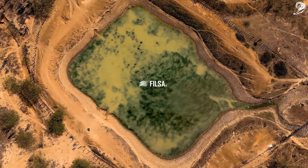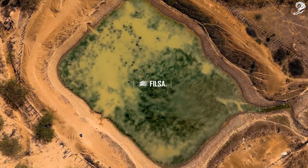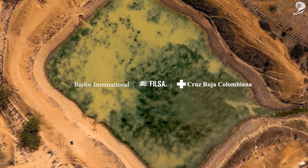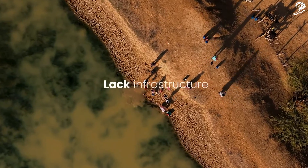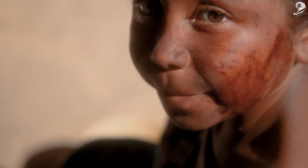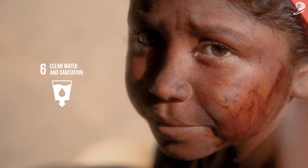Filsa, a company committed to development and sustainability, has partnered with Baylor International and the Red Cross to provide safe water to vulnerable areas that lack infrastructure, addressing the United Nations Sustainable Development Goals.